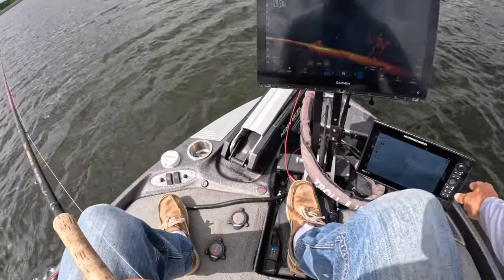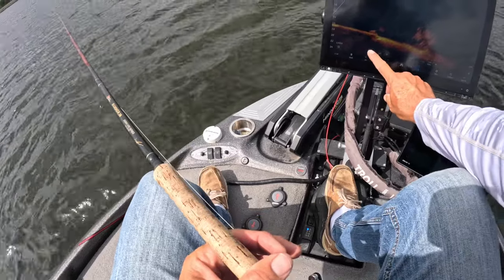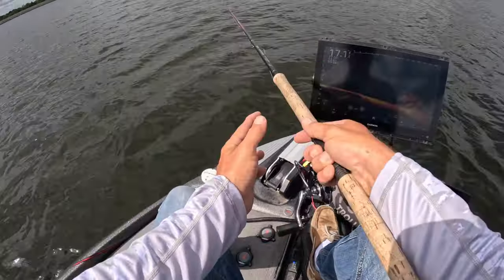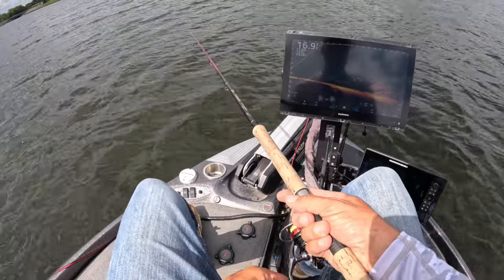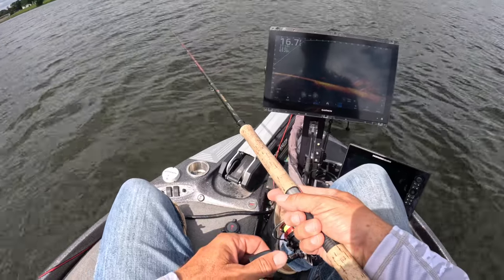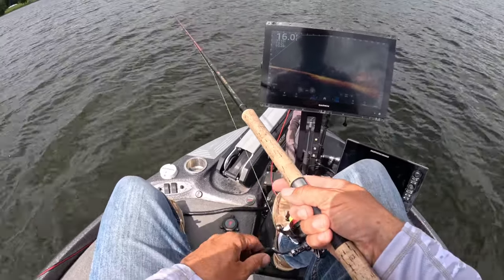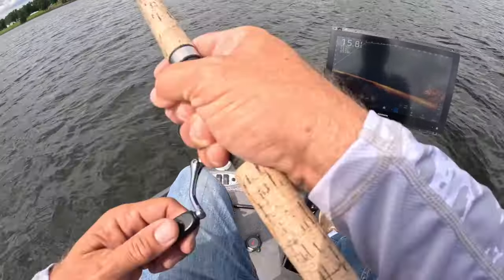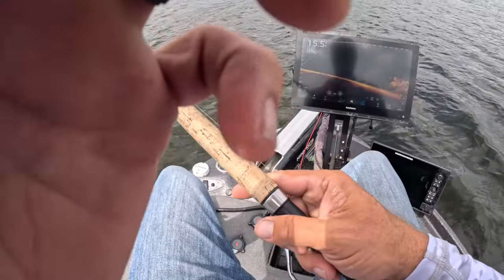Look at that right there guys — look at that! This is a spot I have not gone to in a while and we are loaded down. Might have an answer for tomorrow morning's first group right off the bat. First drop in there — yep, he hit it! That's a very good sign.